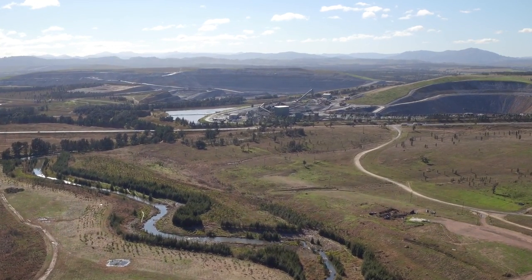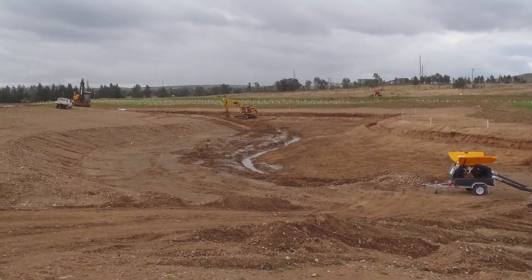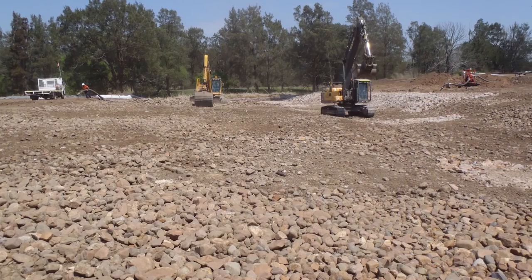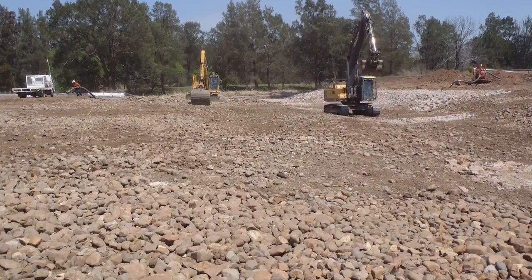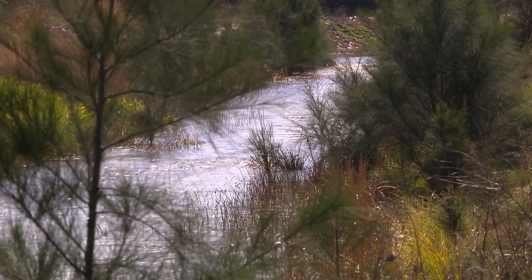There were a number of challenges. One was that the stream had to be at least as good as the natural stream that was there. But there were some other limitations — for example, the stream couldn't leak into the mine workings below, and it couldn't leak because that would mean the base flows to the Hunter River would be reduced.